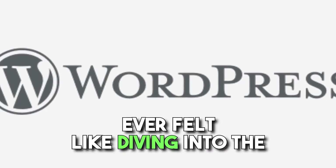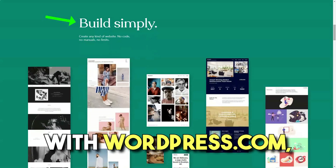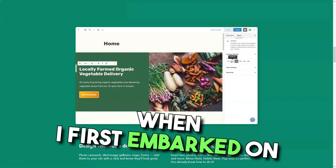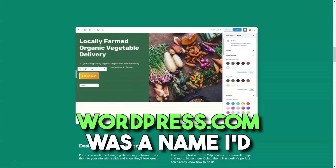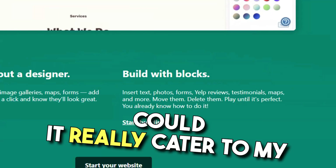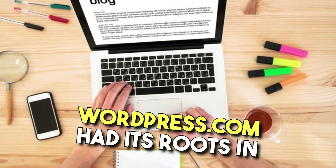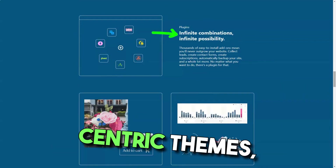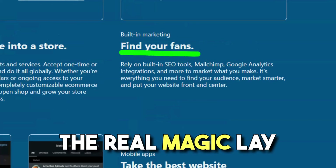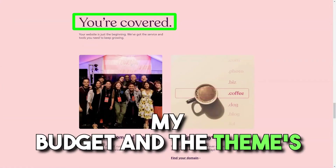WordPress.com. Ever felt like diving into the vast ocean of website building, only to feel lost? Join me on my journey with WordPress.com, where I discovered if it truly is the lighthouse for lost souls like me. When I first embarked on my digital journey, WordPress.com was a name I'd often hear. With its claim of over 250 themes, I was intrigued but skeptical — could it really cater to my unique needs? Diving in, I realized that while WordPress.com had its roots in blogging, it had evolved. There were business-centric themes, though not all were accessible in the free version. The real magic lay in customization — the extent of personalization was directly proportional to my budget and the theme's flexibility.